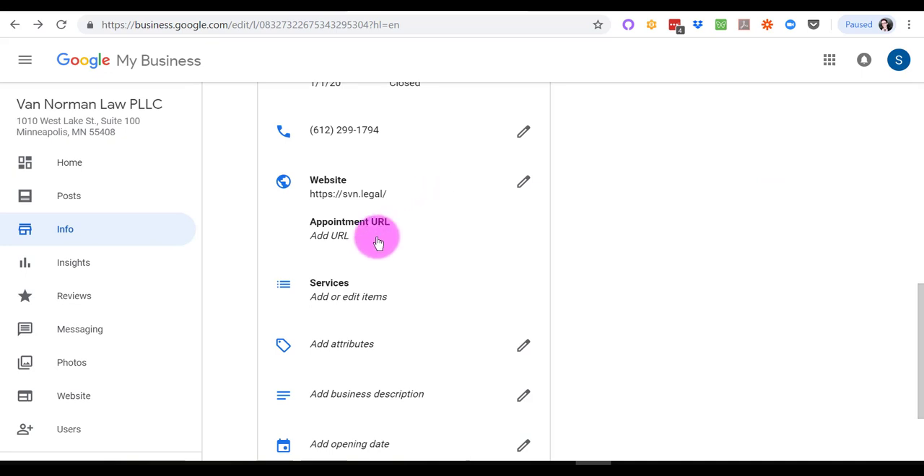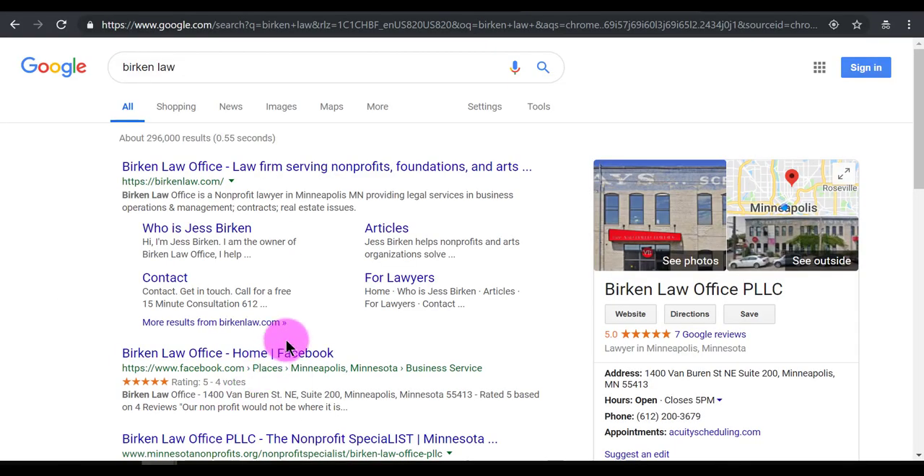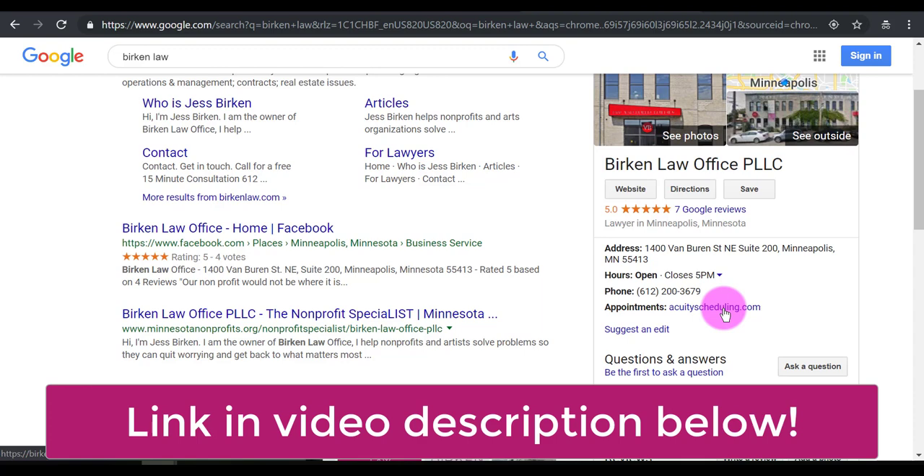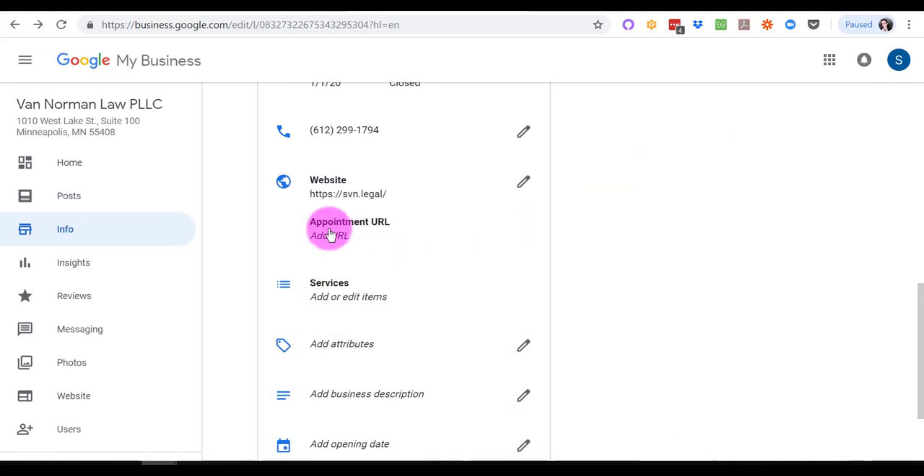Obviously you want to have your website listed, and if you have a scheduling page — if you use Acuity Scheduling for booking online consultations like I do — you're going to want to put that link here. As you can see in my Google Business listing, if somebody's already ready to book a consultation with me, let's not create friction — let's just get them to that page immediately. Google is really hip to the fact that it's trying to get your business done as quickly and efficiently as possible, because they know they're going to serve up this content as the first result.